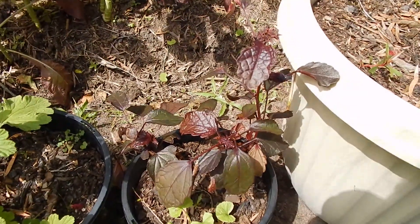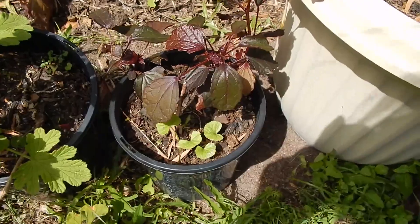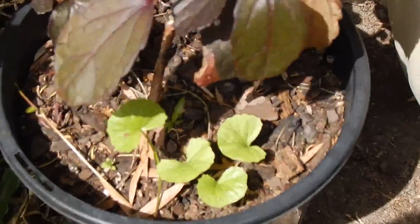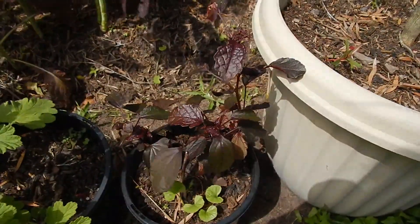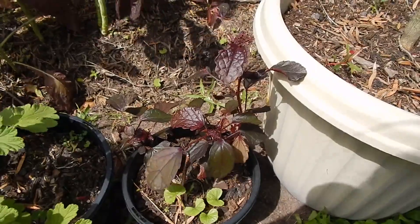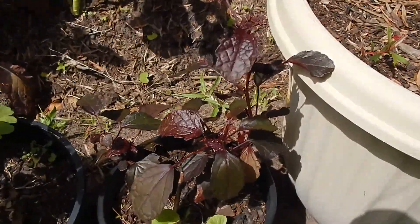Little pot with three cranberry hibiscus plants and a little gotu kola in there too, which managed to get in there somehow. I'll have to split them up and divide them. These can be eaten in salads - they have a bit of a lemony flavour, quite nice.